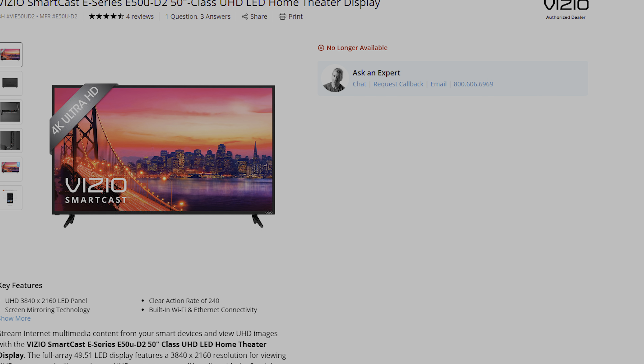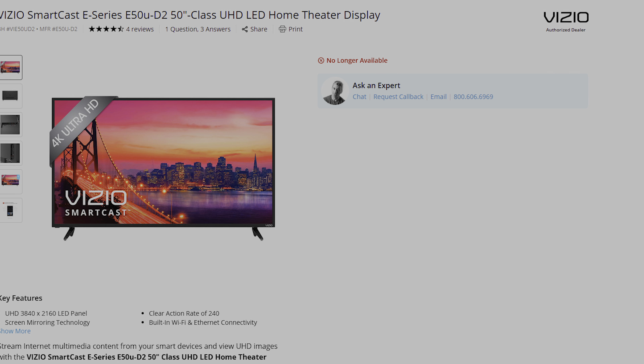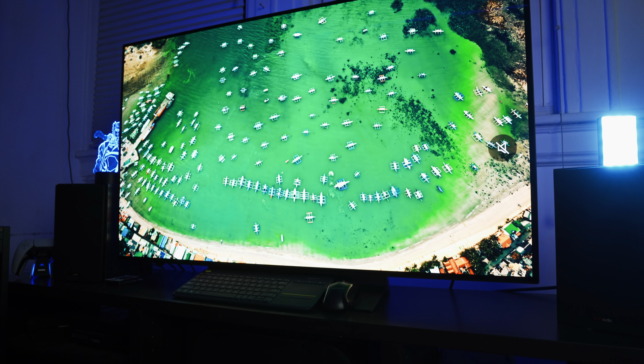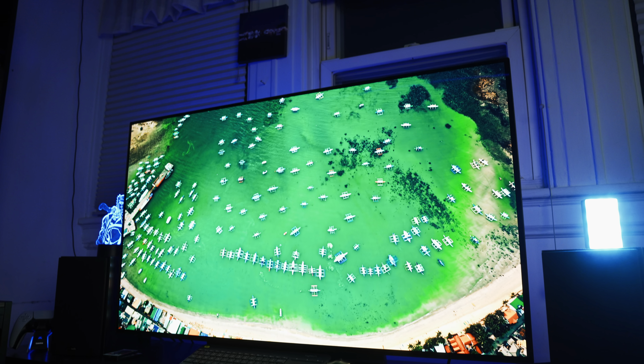I just upgraded my TV from an old, cheap Vizio that I got eight years ago for $300 — I think it was called the E50UD2 or something. Back in the day it was a pretty good TV: a 4K, 60fps TV. But today we have upgraded to the LG C4, which is an OLED TV. So we're going from a VA TV to an OLED TV.